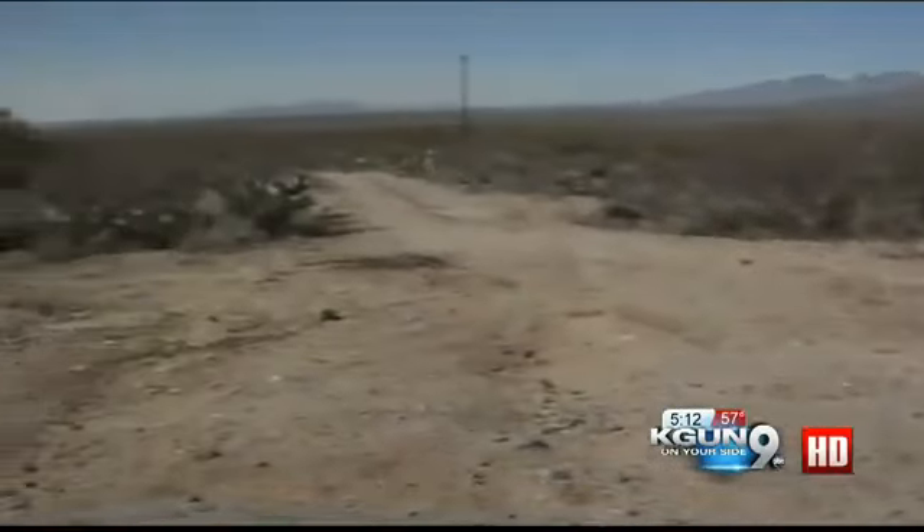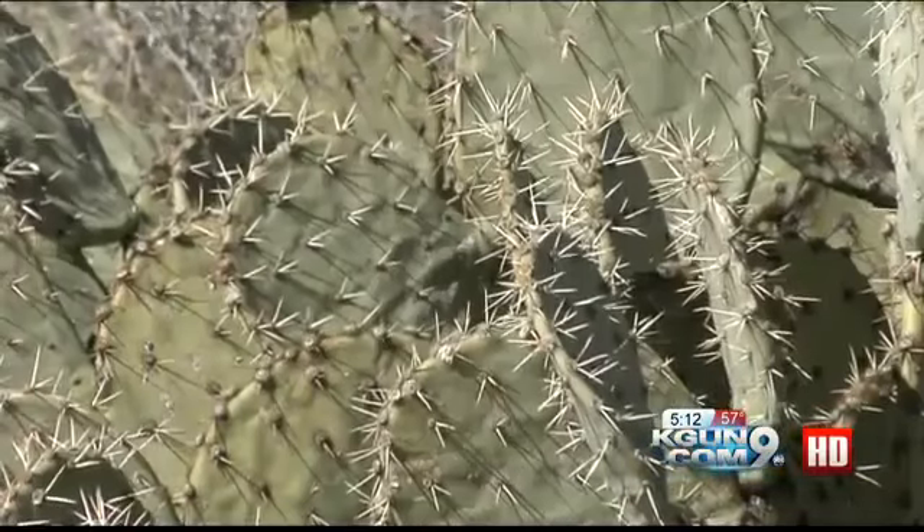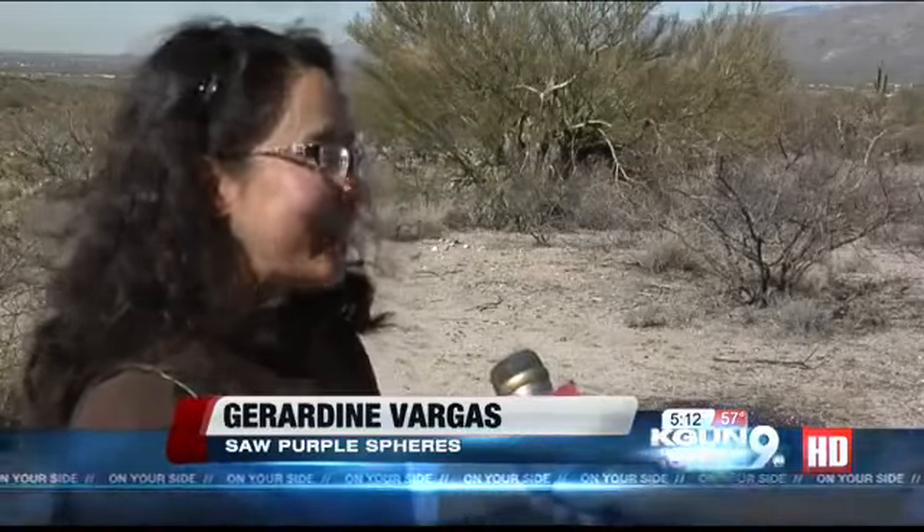It was a normal Sunday in Vail for Jaredine Vargas — normal until she and her husband stumbled upon something kind of weird. They were taking photos around the area, and she said, I mean, how could you miss this? It was just like glittering in the sun.